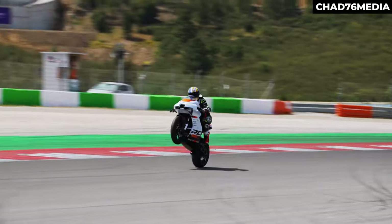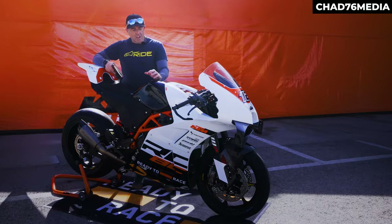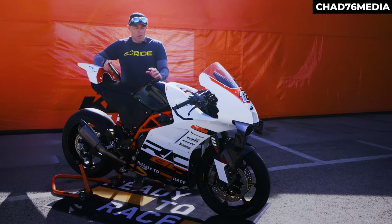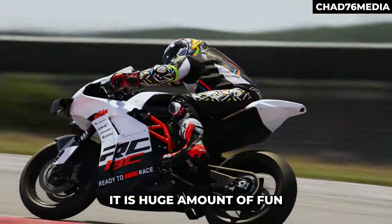There is nothing on this bike that you wouldn't want to have to go racing. The only thing you need is a spare set of wheels and a set of paddock stands and off you go. Have I been impressed? Undoubtedly so. It is one of the best bikes I've ridden on track — a huge amount of fun.